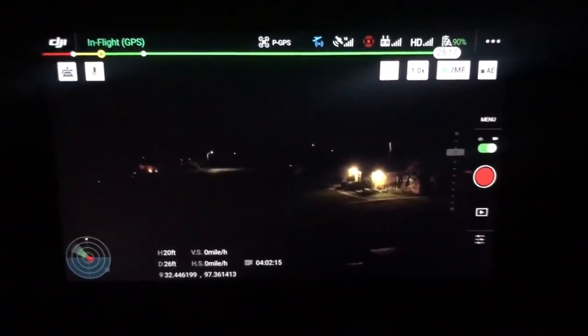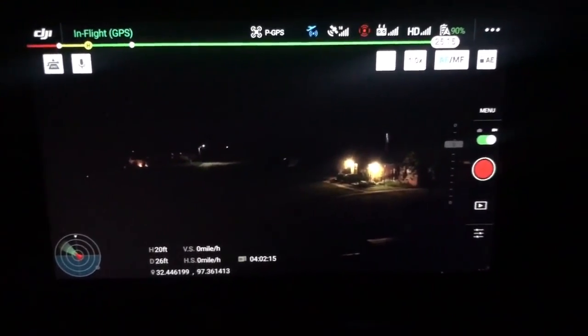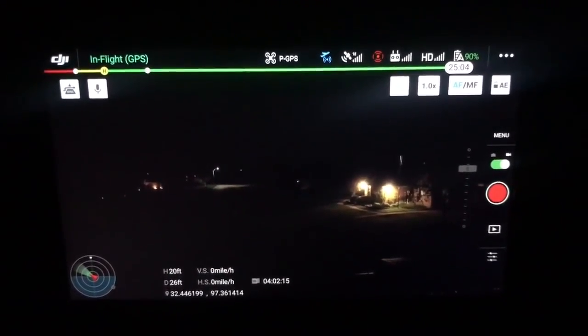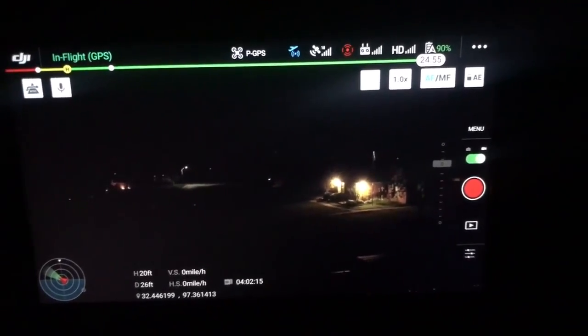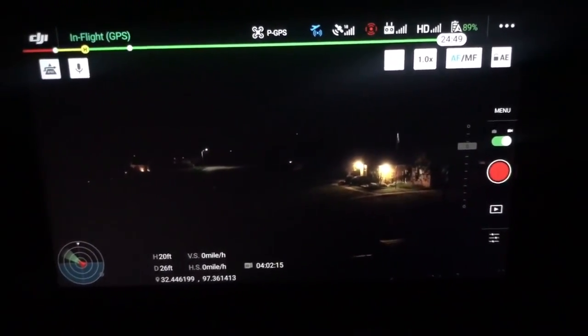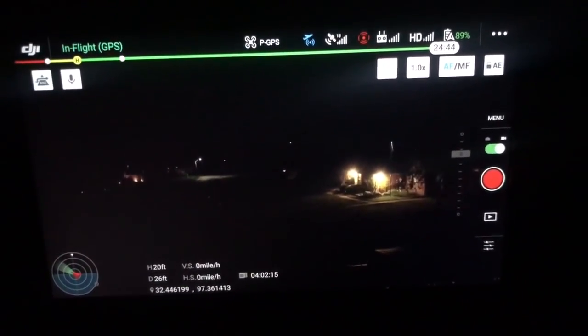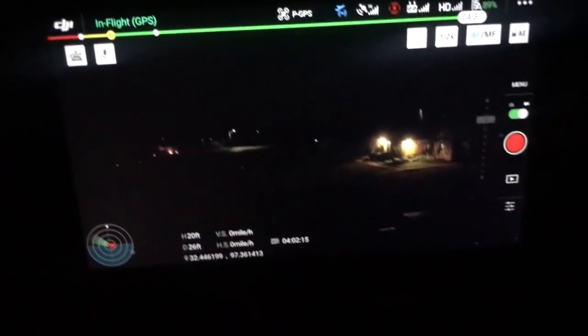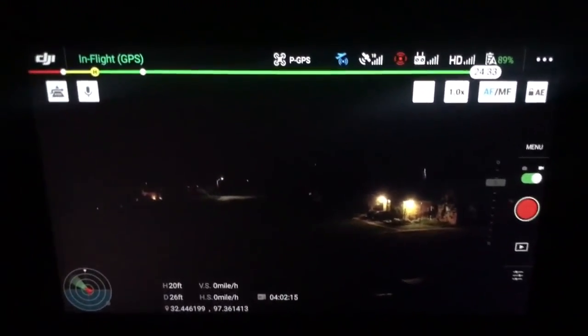All right, hey, this is Garrett down in Texas. One of the coolest things about the Mavic 2 Enterprise is the loudspeaker. It's got spotlights and all of it is really cool. I want to do a lot more testing on it, but the loudspeaker is just cool — mainly because it's so small and it puts out so much noise.